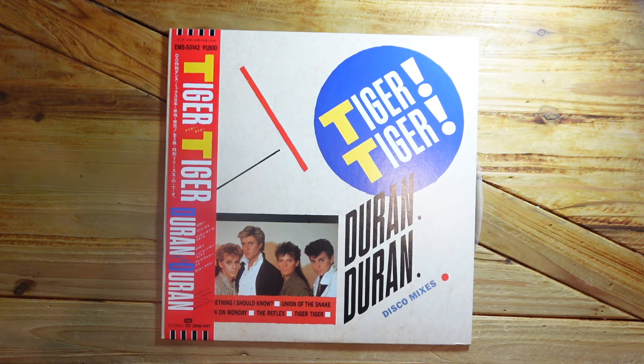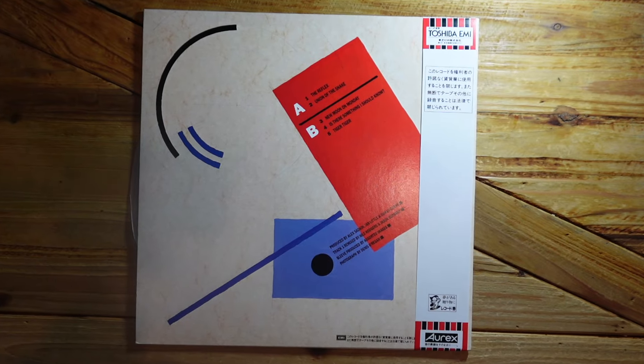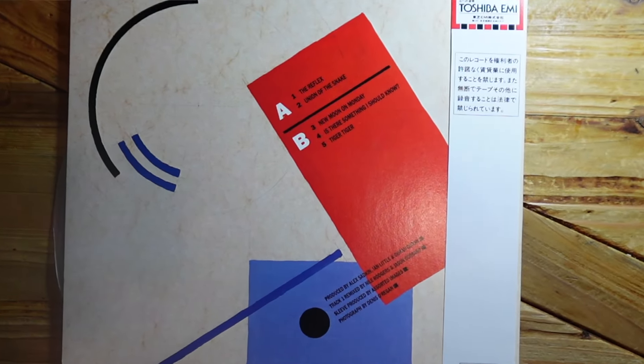Next up we have something from Duran Duran that I'm ashamed to say I didn't even know existed. It's a Tiger Tiger 12-inch from Duran Duran and, as it says on the front, it contains the disco mixes. These were the 12-inch remixes — when Duran Duran put out singles you'd buy the standard 7-inch version and the 12-inch was a remix. We have 'The Reflex,' 'Union of the Snake,' 'New Moon on Monday,' 'Is There Something I Should Know?' and 'Tiger Tiger.' I'm assuming it's the standard Tiger Tiger and not the remix that was on the New Moon on Monday single — either way, something I didn't know was a thing.